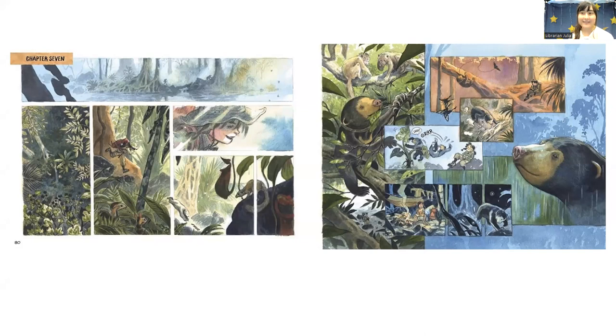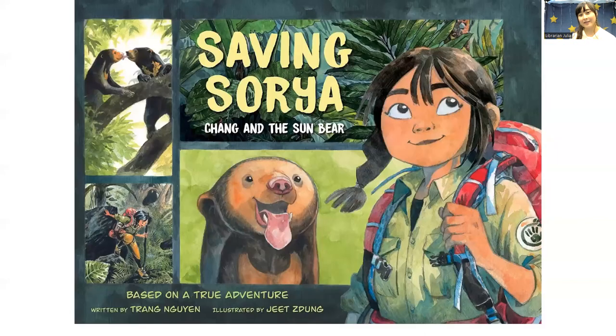I would say this is a great book for anyone who considers themselves an animal lover, or even if you just love graphic novels. So that is Saving Soria, Chang and the Sun Bear.